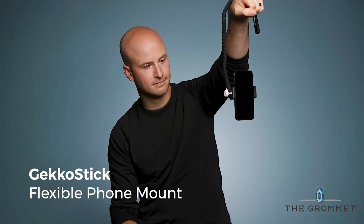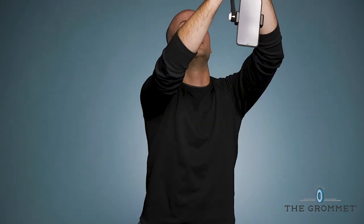If you're tired of being left out of family photos because you're the one taking them, GeckoStick is a flexible mount that lets you position your phone just about anywhere.